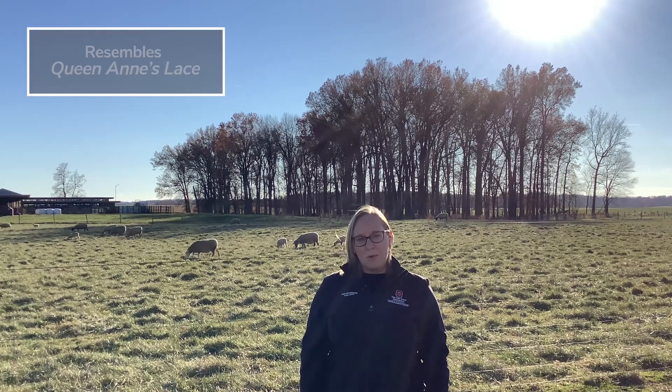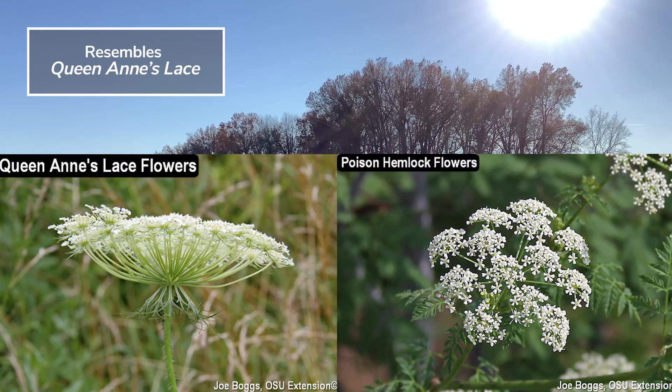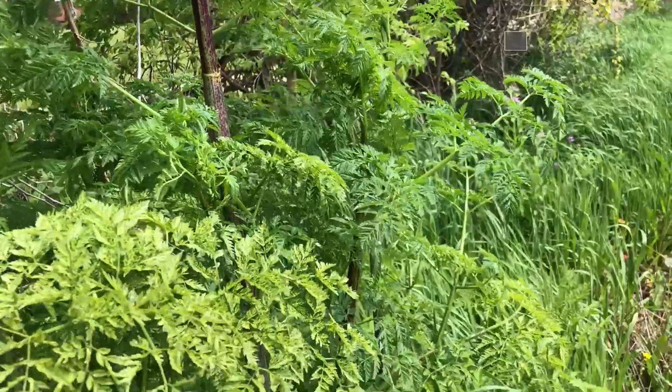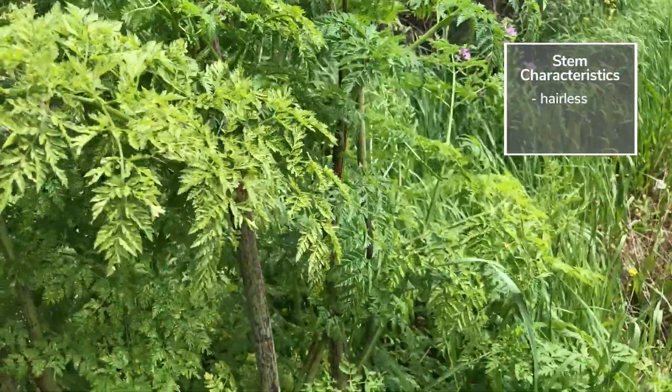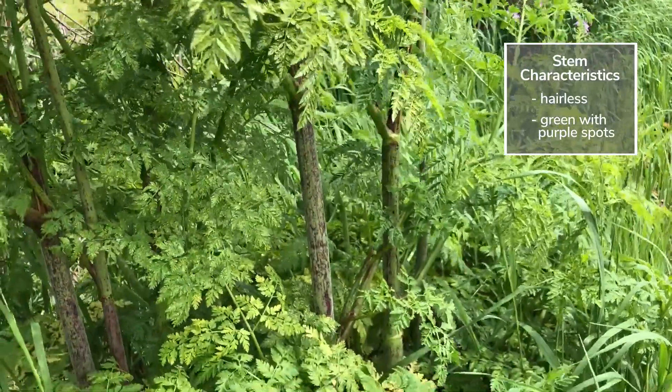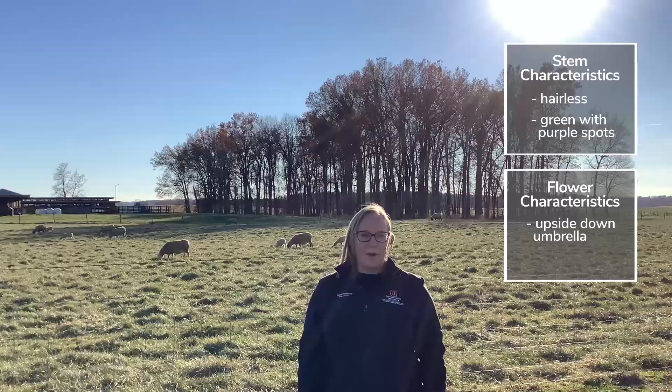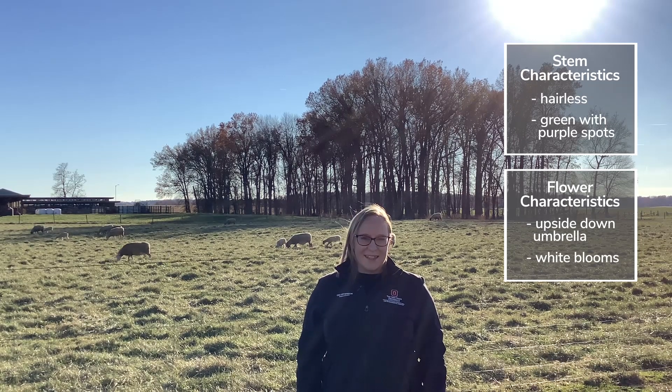Poison hemlock resembles Queen Anne's lace, but much larger. This plant can grow anywhere from two to six feet tall. The stems are hairless and green, with purple spots up and down the stems. The flower is shaped like an upside-down umbrella, with bright white blooms, and resembles Queen Anne's lace.